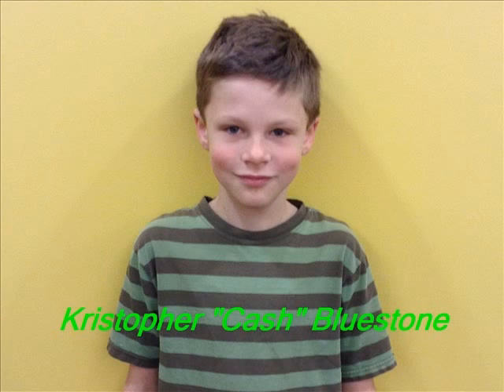Hi, my name is Christopher Craft Bluestone, and I did my project on the seven chairs.